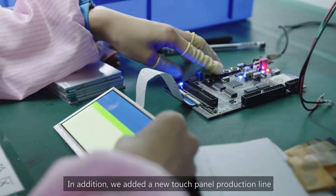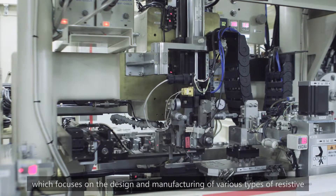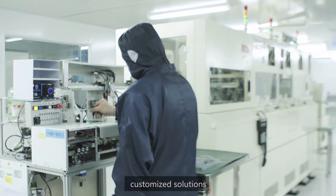In addition, we added a new touch panel production line, which focuses on the design and manufacturing of various types of resistive and capacitive touch panels to seamlessly meet the growing demands for customized solutions.